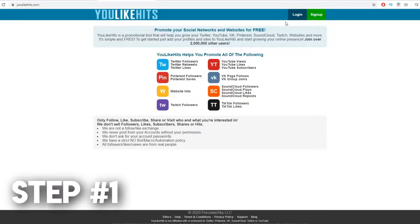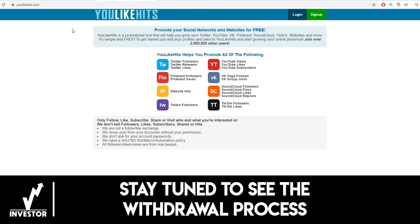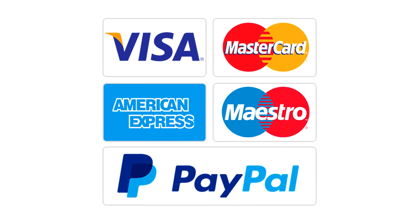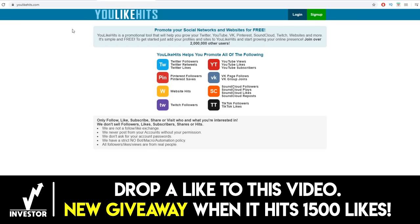Step number one is going to be to come over to youlikehits.com. YouLikeHits.com is a website that will allow you to click on websites and earn points. But this is not the only website we will be using. If you actually want to cash out your money for real cash, whether that's PayPal money or whatever payment option you prefer, then you need to stick around until the end of this video.